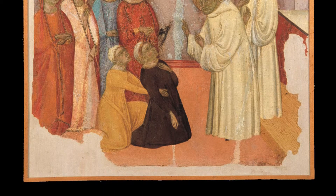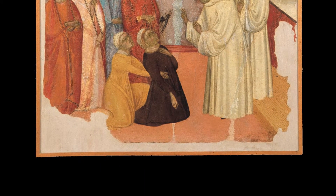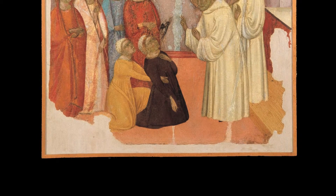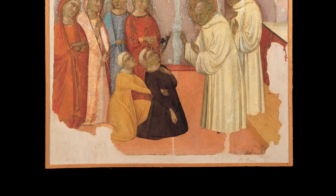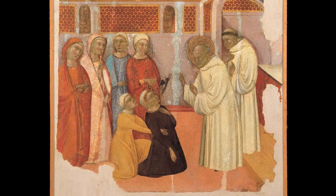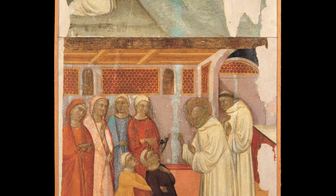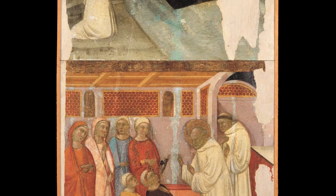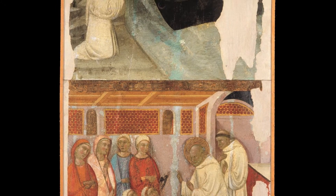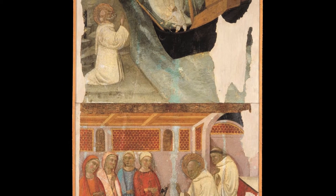We do not know what the original altarpiece looked like, but there is an analogy between the two scenes. In the medieval world, travelers were all too aware of the very real danger of being shipwrecked, which is why preachers use it as a metaphor for the perdition of the soul. Only through faith, prayer, and penitence could one be delivered from this eternal shipwreck of the soul.